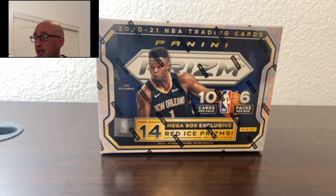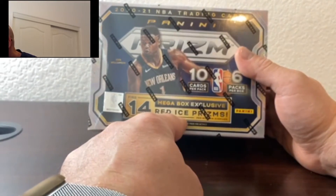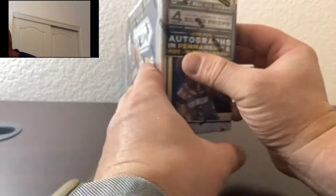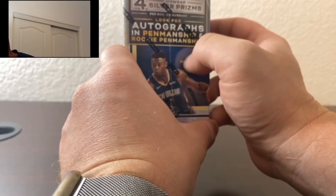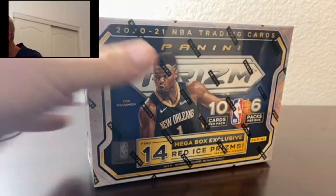So here we got the Prism Megabox from Target. You get 14 Megabox exclusive Red Ice Prisms, 10 cards per pack, 6 packs per box, so 60 cards. Also 4 silver Prisms. Look for autographs in Penmanship and Rookie Penmanship. That's pretty much it on that box, so let's go ahead and get into this.